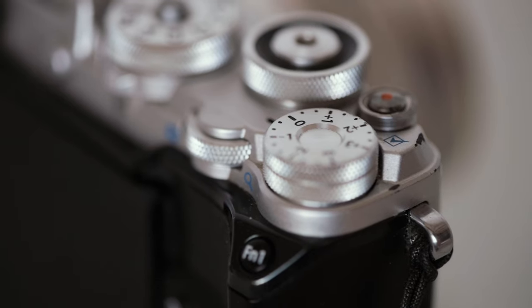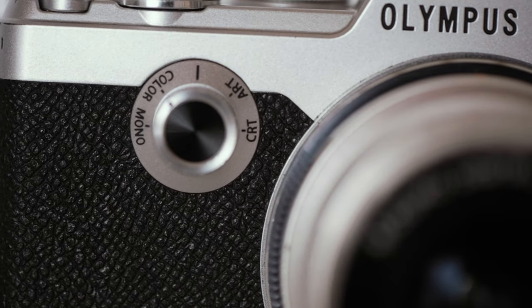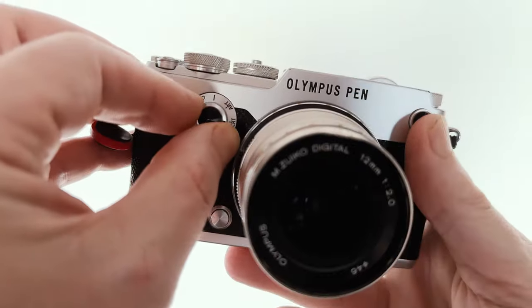The Olympus Pen F also loves a circle — the top plate is full of traditional dials that actually work quite well, and even the front has a circular dial reminiscent of the slow shutter speed dial on traditional rangefinders. It's customizable too. One of the great things about the Pen is that you can make it your own. The front dial has been repurposed to allow you to instantly switch between your favorite JPEG modes — you can choose from standard profiles or customize them to your own profile.